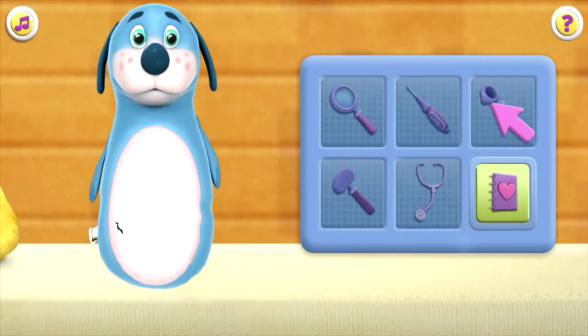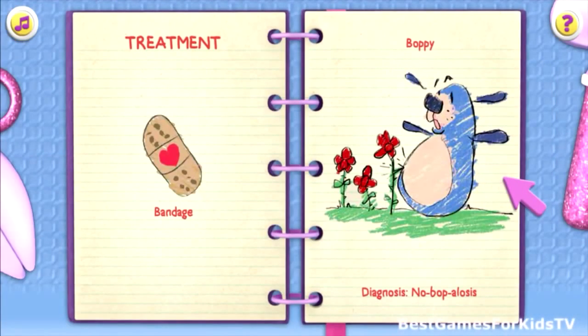Your temperature is normal. Click the next doctor tool — otoscope. Your eyes and ears look good. I have a diagnosis! Click the Big Book of Boo-Boos button so we can treat the patient. My diagnosis is no bopalosis — that means Boppy sprang a leak, it needs more air.